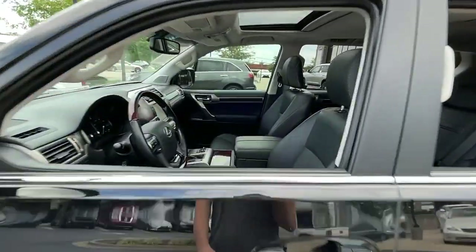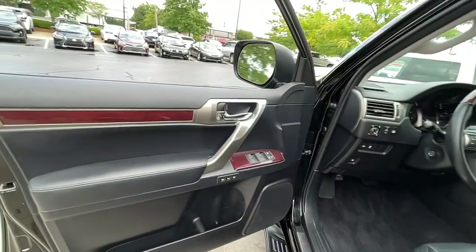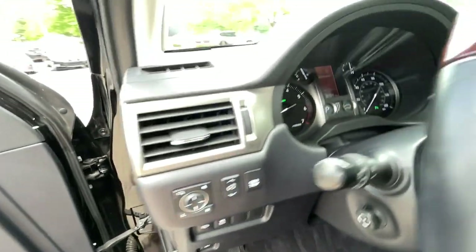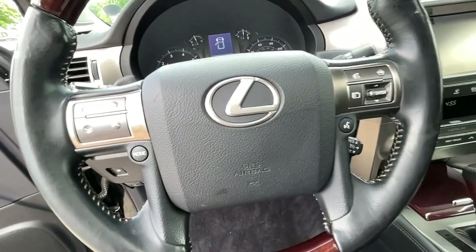These are just some of the great options this vehicle comes with: keyless entry, third-row seat, heated driver's seat, navigation system, cooled driver's seat, sunroof, backup camera, satellite radio, heated mirrors, and power passenger seat.